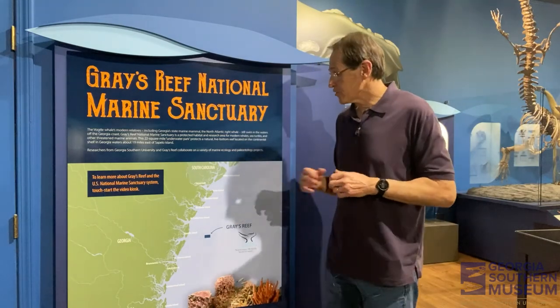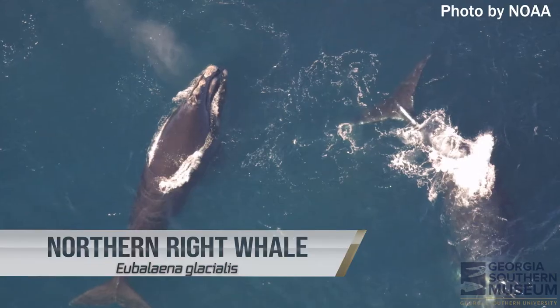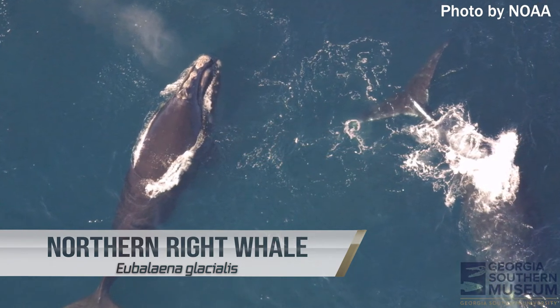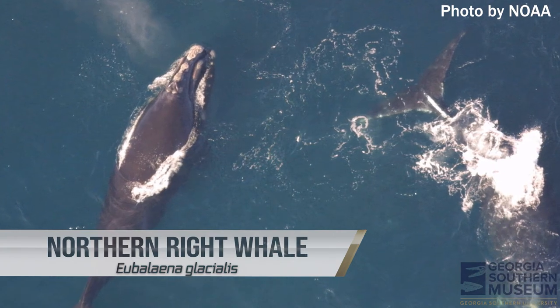The other thing about Gray's Reef is that we know this is one of the calving grounds for one of the most endangered whale species on the planet — the northern right whale. The northern right whale will come down annually and will spawn and calve along our coastline.